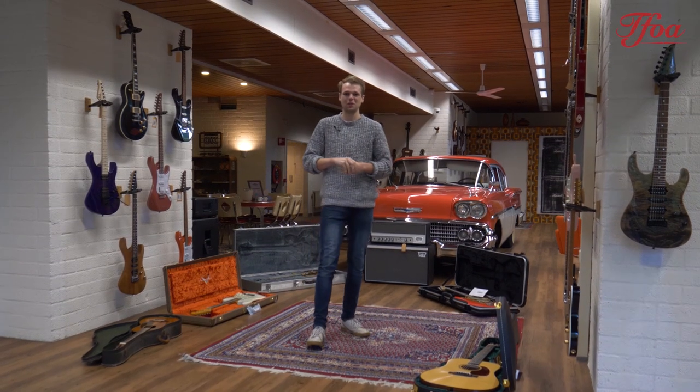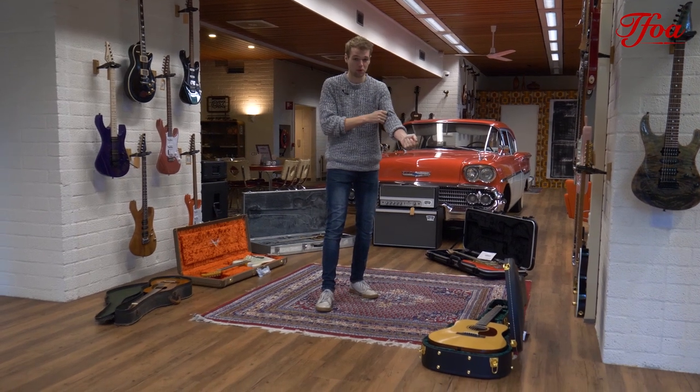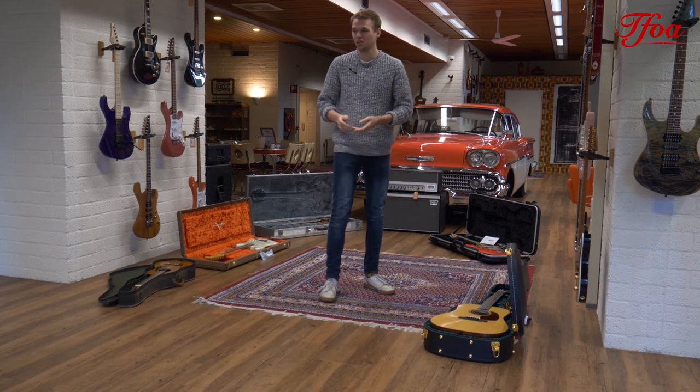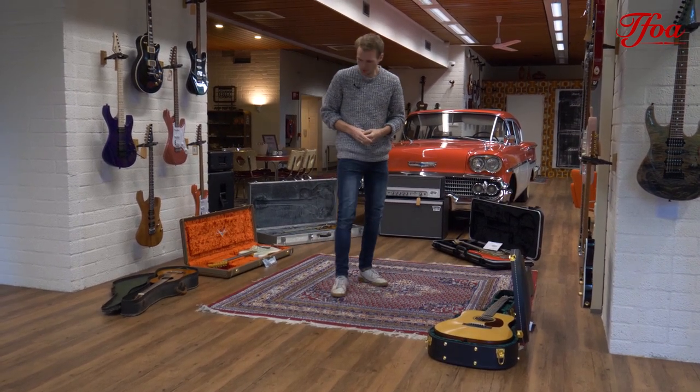Hey everybody, welcome back to a new episode of New Arrivals. It's getting colder here in the Netherlands, so we put on a sweater and our alpaca woolen socks — get a warm coffee and let's kick off.